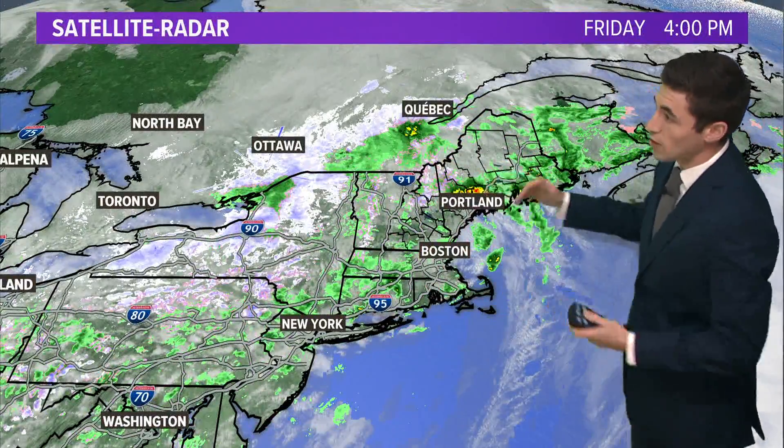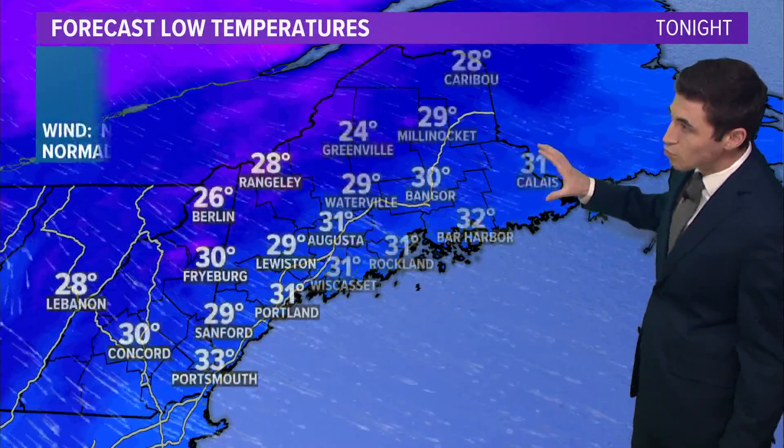Behind the storm system, we're going to clear things out a little bit tonight. A bit breezy out of the northwest with temperatures for most back down into the 20s and 30s. And I've got decent news for the weekend — honestly, the first weekend of April is looking pretty good. We'll talk all about that coming up.